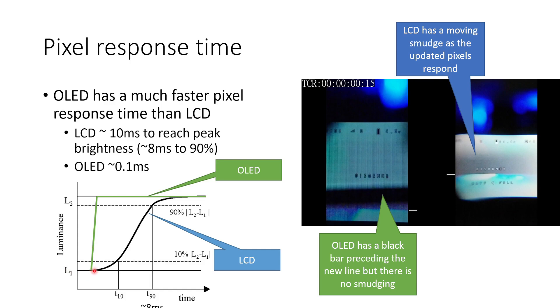You can see what that difference means by looking at this graph. The LCD display takes a while to get started changing, then changes relatively quickly over a few milliseconds, and then takes quite a long time to get to fully bright. Whereas OLED reaches peak brightness in a very short space of time. You can also see in the footage a sort of smudge on the LCD display, as lines have been updated but not yet fully changed, compared to the OLED display which has this black bar that precedes the new line being drawn.